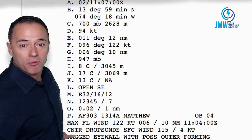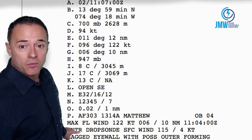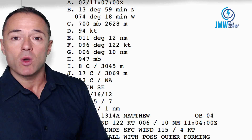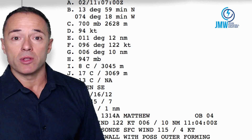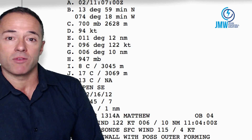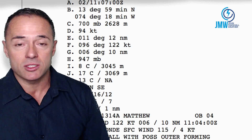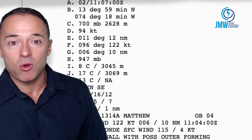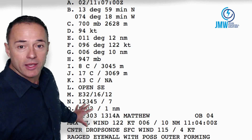What I wanted to show you right here is they're saying there's a ragged eye wall with possibly an outer eye forming. This is what these powerful hurricanes do as they really get up there in Category 3, 4, and 5 status. Matthew was a Category 5 yesterday — it intensified rapidly, blew everybody's mind with how strong it got.